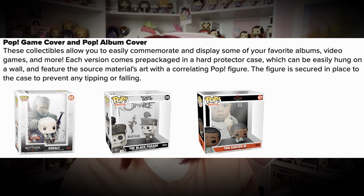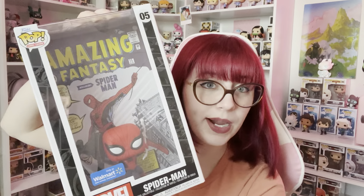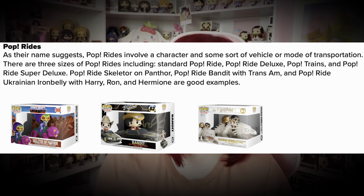Then we have Pop Covers. They have game covers and album covers, but they've come out with more since then — we also have comic covers. Here is the Walmart exclusive Spider-Man one, the animation one which is a wanted poster, and VHS covers. I don't know if there are DVD covers, but there are VHS ones. Creating card covers, VHS, game, comic, album, and movie posters — that should be all of them.